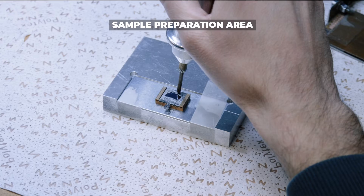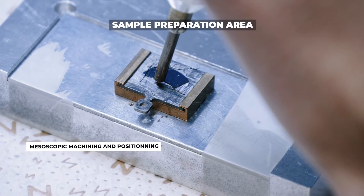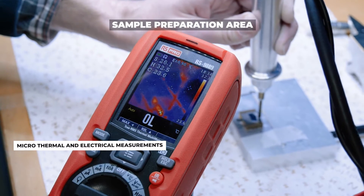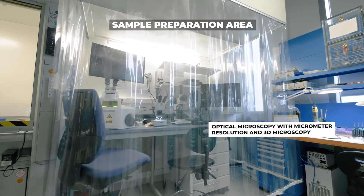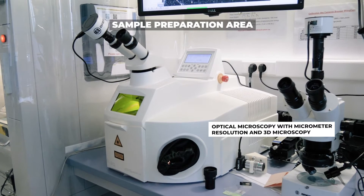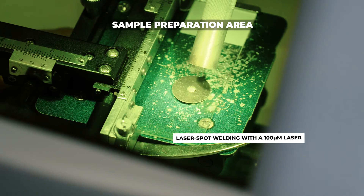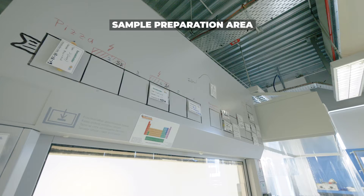The sample preparation area brings together various mesoscopic machining and positioning technologies along with microthermal and electrical measurement options. In addition to optical microscopy, which provides micrometer resolution and 3D microscopy, laser spot welding with a 100 micrometer laser spot is often required for sensitive and inert samples.